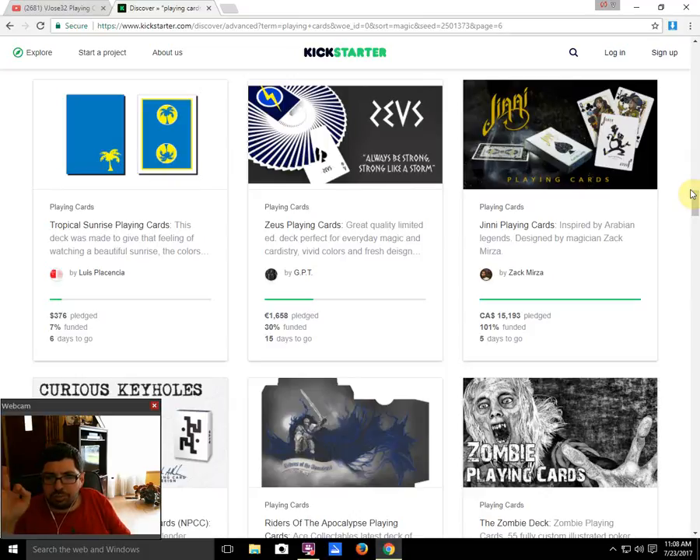JD Playing Cards by Zack Mirza — I'm happy to say it is funded with 5 days to go. I recommend checking it out if you haven't done so already — it's really cool Arabian-style artwork.